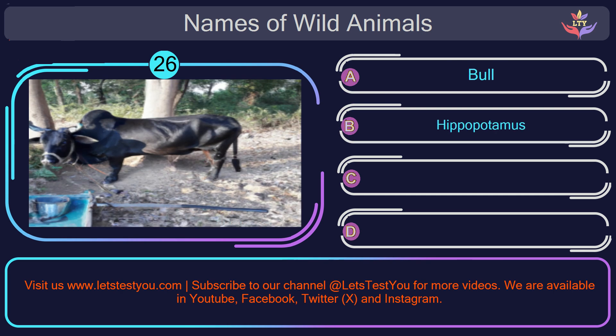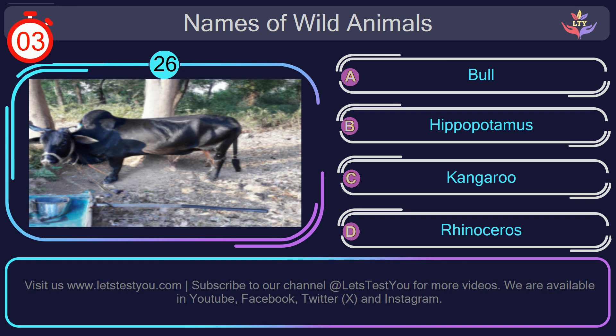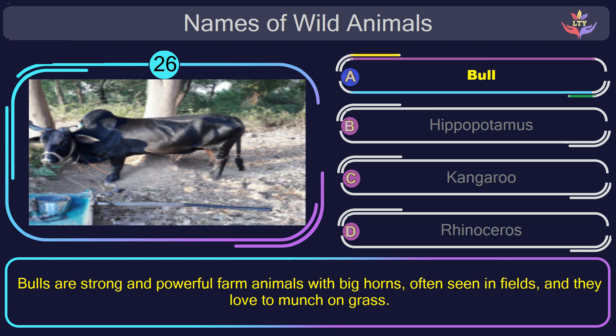Question number 26: guess the name of the animal in this picture? The correct answer is option A. Bull. Bulls are strong and powerful farm animals with big horns, often seen in fields, and they love to munch on grass.